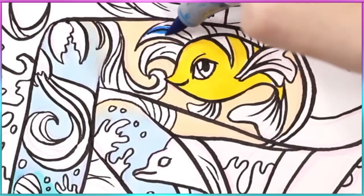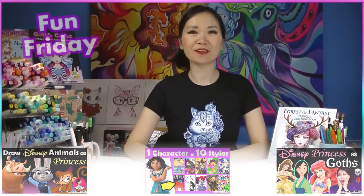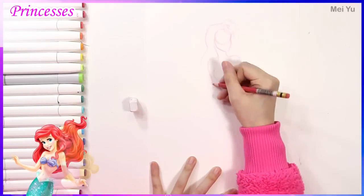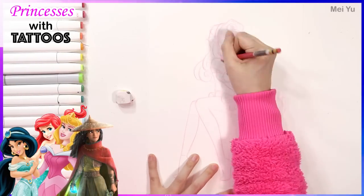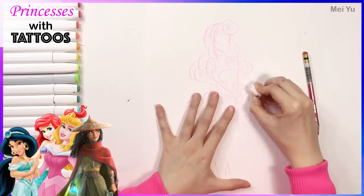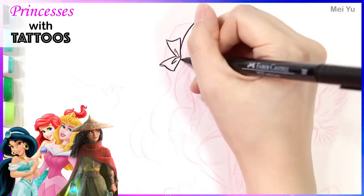How would Disney princesses look like with tattoos of their sidekicks and stories? It's like I'm seeing a whole new side of them. Hey everyone, this is Mei Yu. I'm glad to see you here on another fun Friday. Every Friday I try to do something new, fun, or challenging. I'm super excited for this video because this is the first video in a brand new series I'm doing called Princesses with Tattoos.